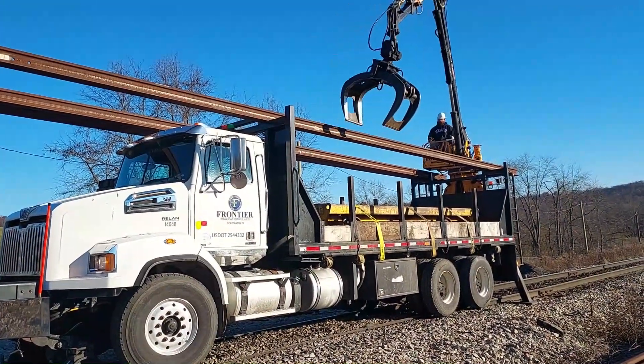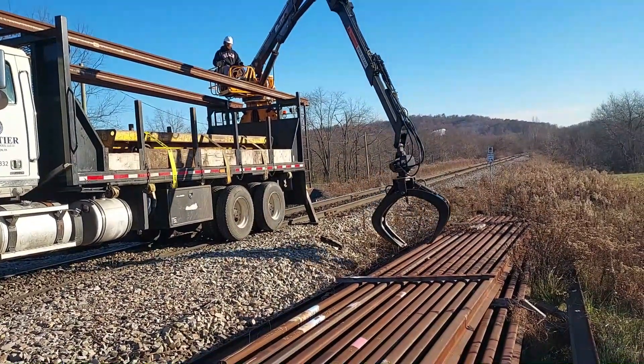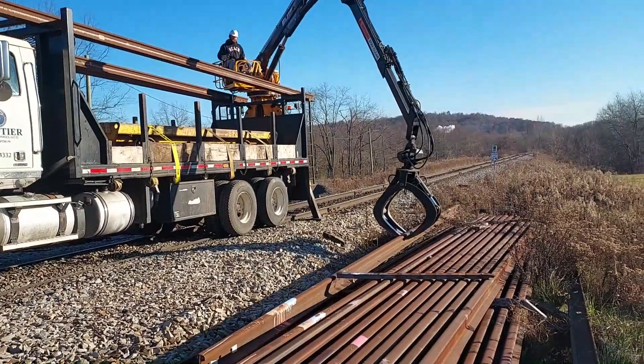I've hauled a lot of rail with my truck over the years, but these grapple trucks are the way to go.